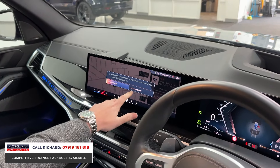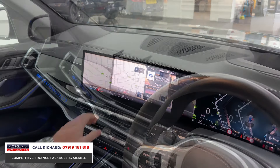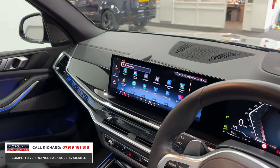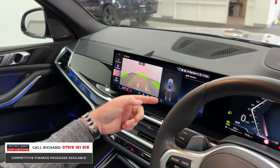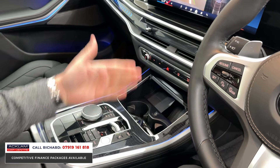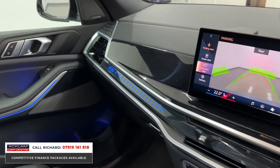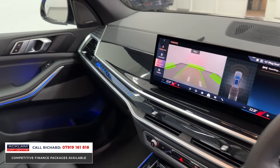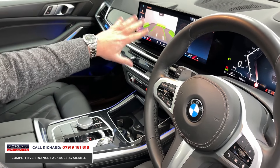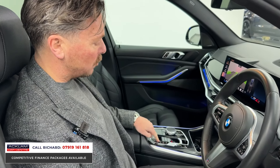The iDrive 8 system is all touch-operated and it is magnificent. We've got wireless smartphone integration, so many applications and different features — reverse camera, park assist, self-park, wireless phone charging, navigation, and smartphone integration giving you all your phone features through the car. It's got internet, everything you'd wish for really. The iDrive controller down here — you can twist it or touch the screen. Keyless entry, keyless start.